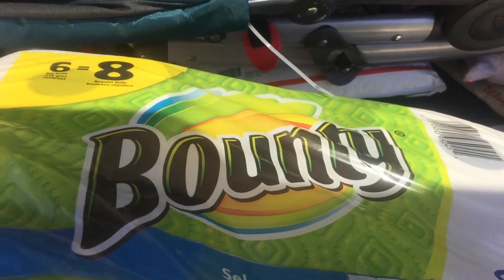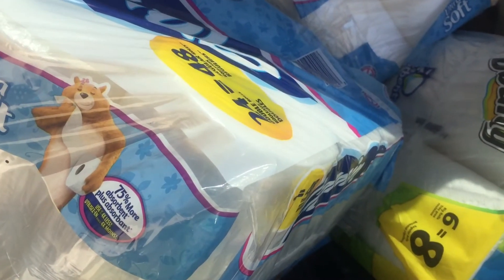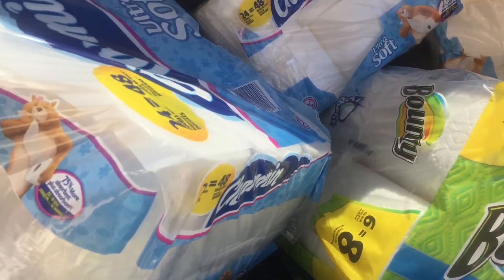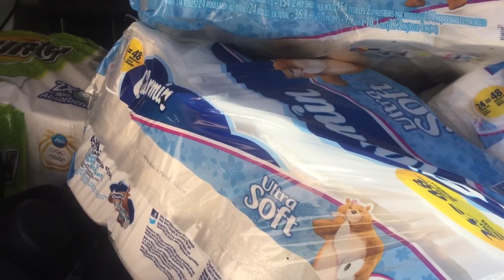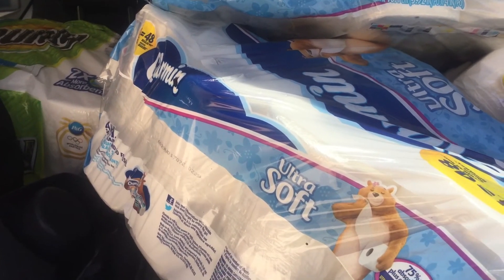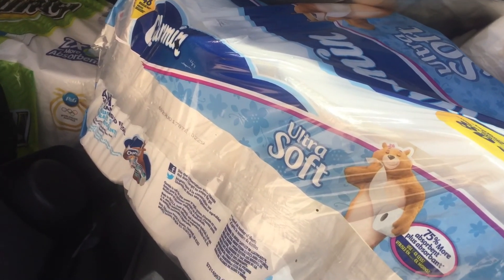So yeah, amazing deal — you can go to the Grocery Outlet. I got three of the Bounty and four of the Charmin Ultra Soft toilet paper. An amazing deal! I'm going to leave the address in the description box, so if you live in San Antonio you guys can go and pick up this deal. I'll see you next time, bye bye!